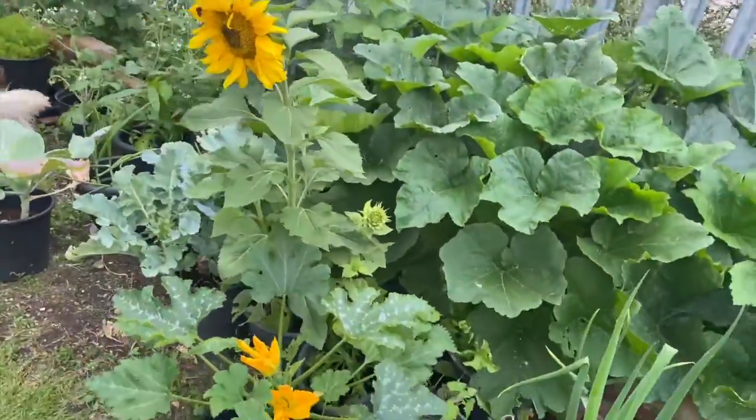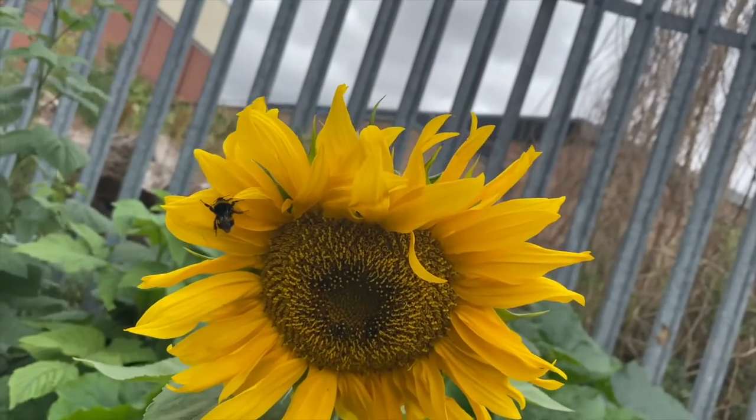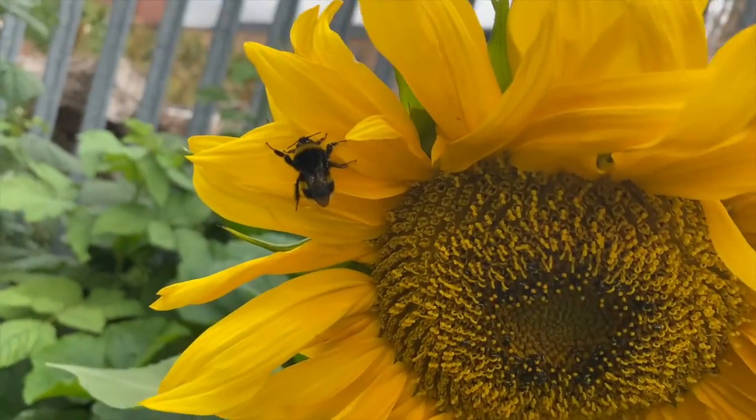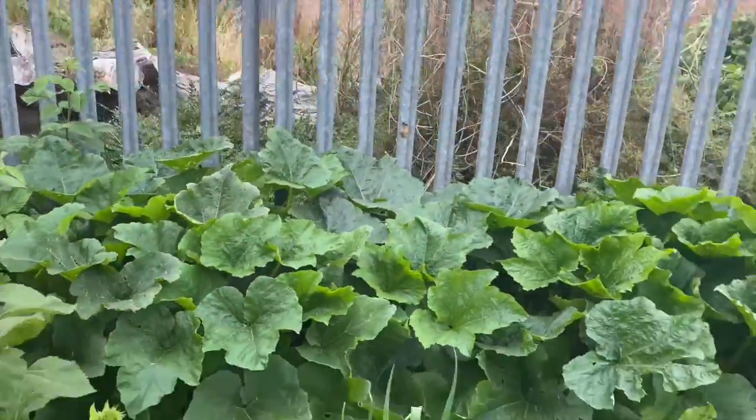There's our lovely sunflower — look at our sunflower there. That's amazing, a lovely sunflower with a bumblebee on. Oh, beautiful. It's attracting a bumblebee, which is great.